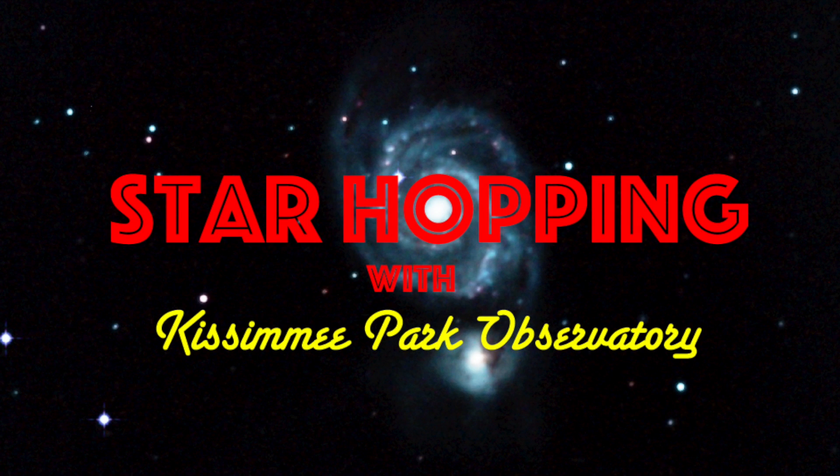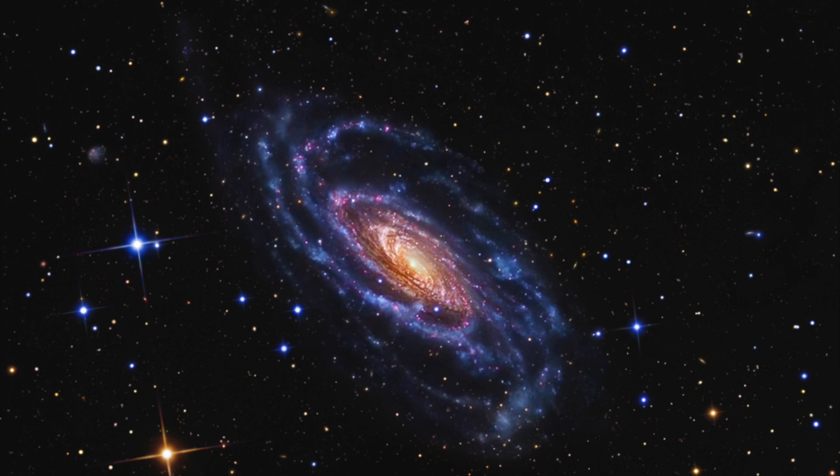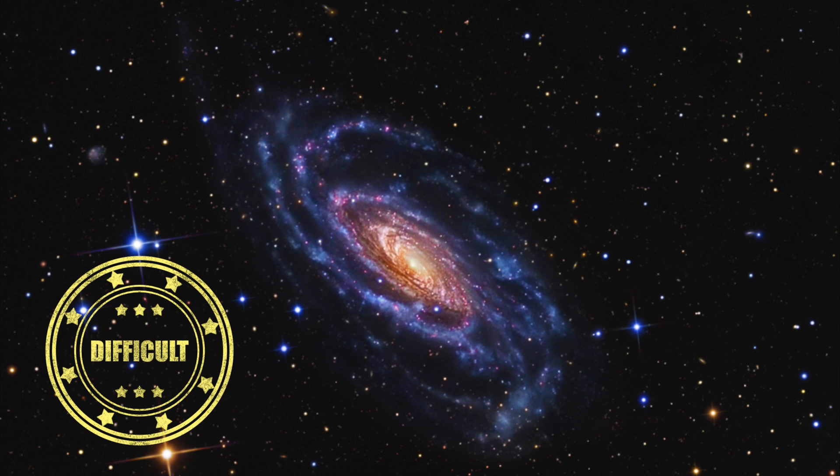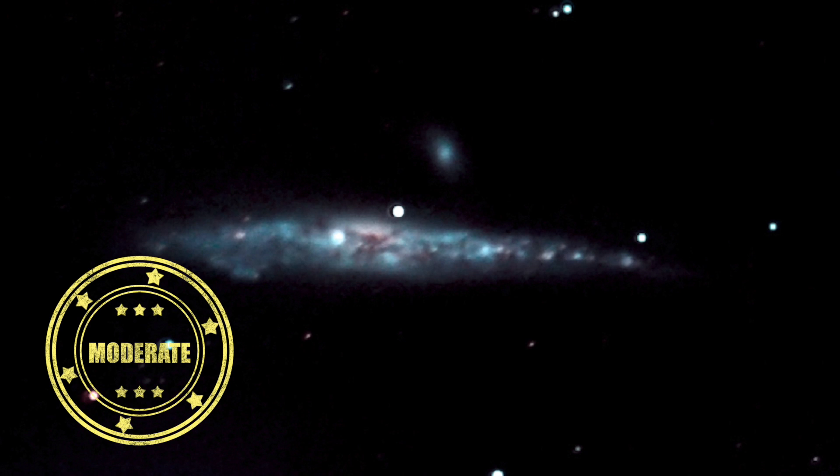In this episode of Star Hopping with Kissimmee Park Observatory, we'll look at the Canes Venatici region and show you how to find these beautiful deep sky objects: Messier 94, NGC 5033, and the Whale Galaxy, NGC 4631. Let's go Star Hopping!